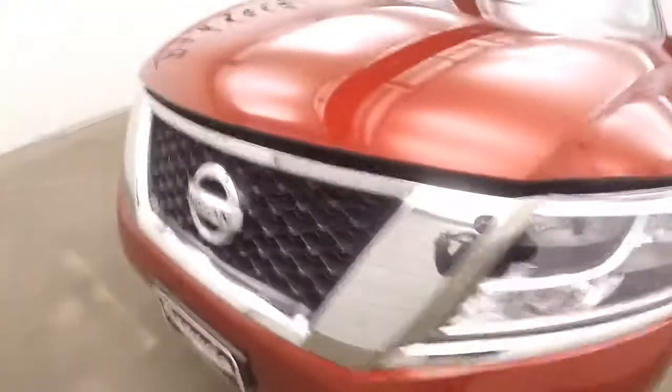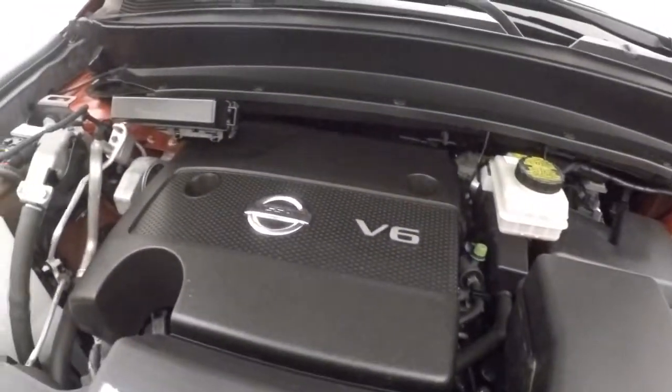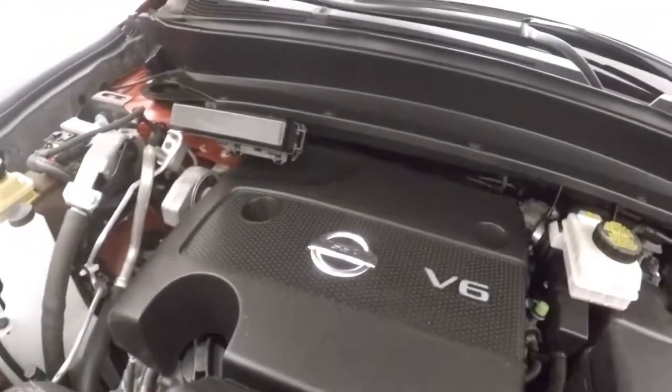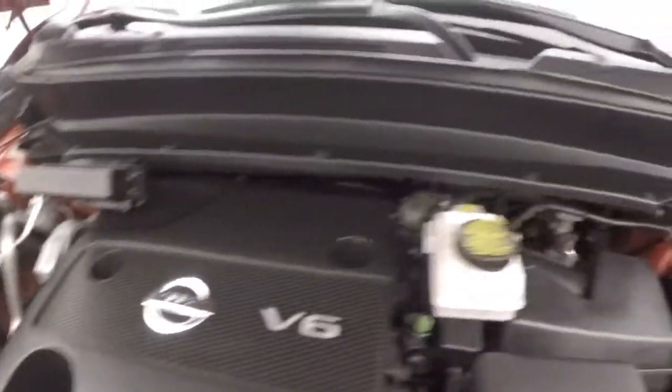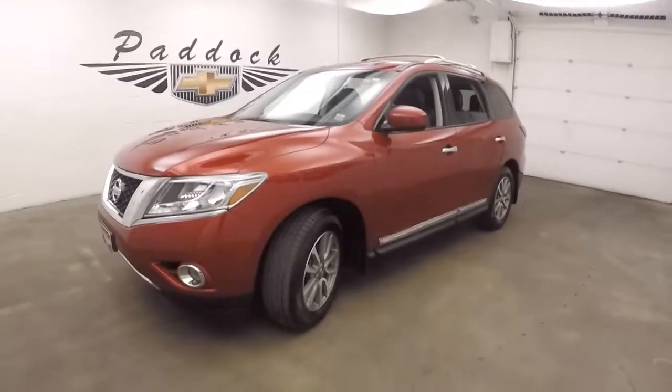Let's go look underneath the hood. Nice alloy wheels, good tires — probably about 75-80% tread left on those. V6, 3.5 liter. Nice and strong. Tons of power, good on gas. 2014 Nissan Pathfinder.